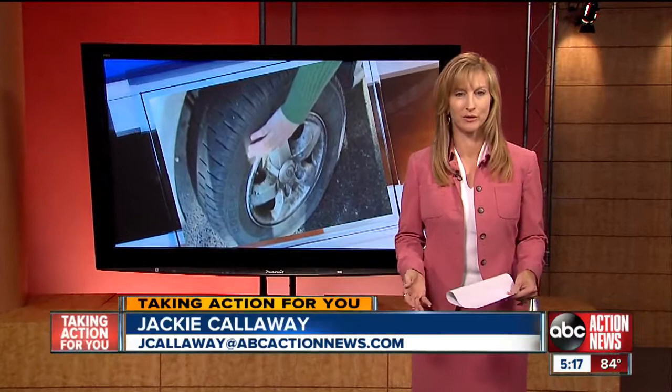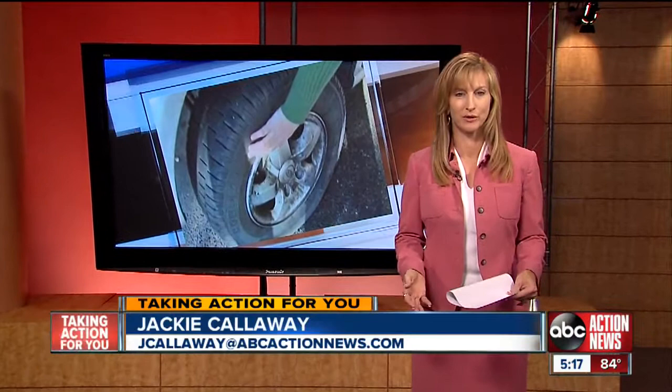Tires made after 2000 have a four-digit code on them, but tires made before that year only have a three-digit code. And if you can't find the number on your tire because it's been flipped to the inside, your local tire shop will be happy to locate it for you.